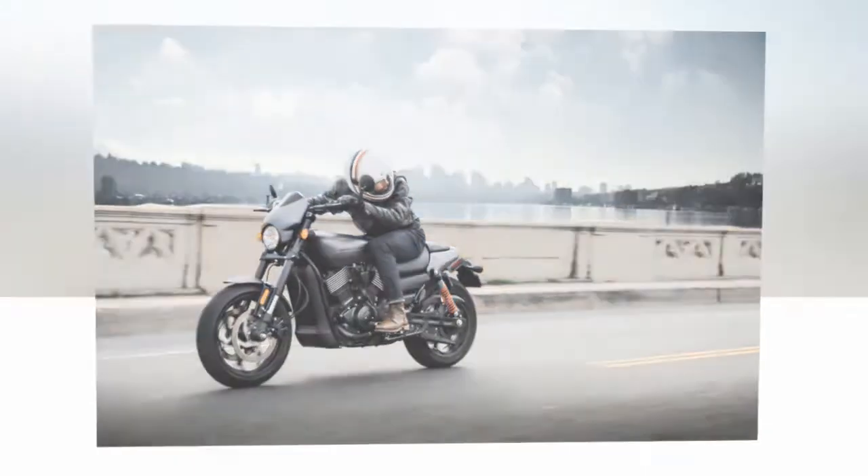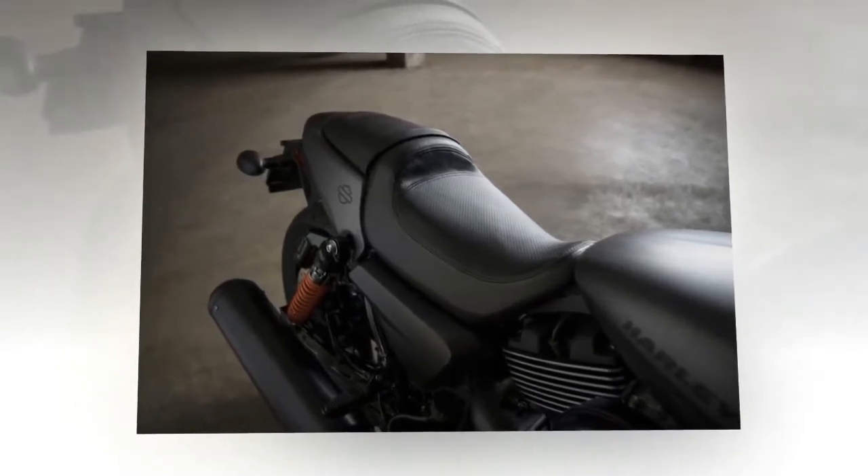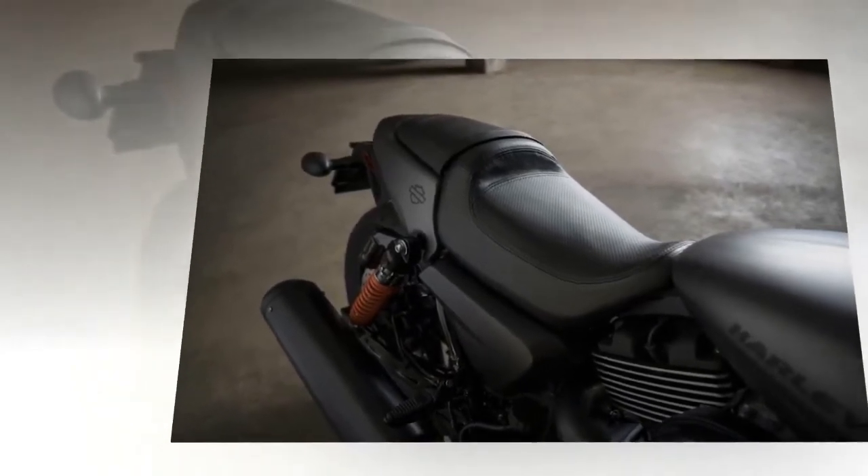We'll be on hand to test ride the new Street Rod when that happens next week, but for now we'll go over all of the mechanical highlights and improvements over the Street 750 that were released today by HD.